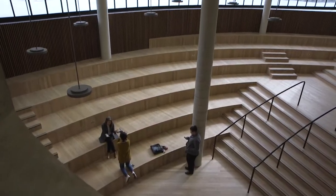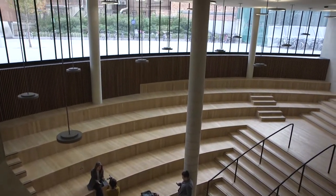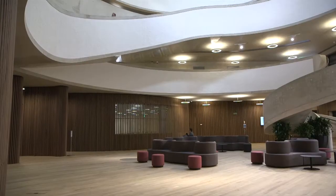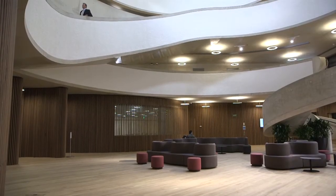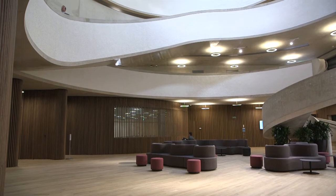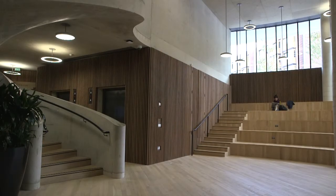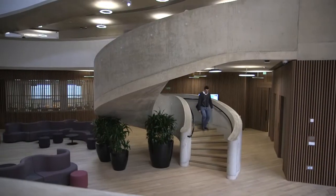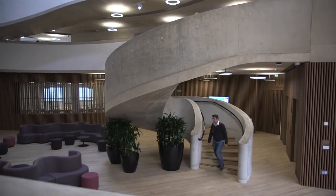The core values of the Blavatnik School of Government emphasise transparency, communication and exchange. We felt this should be reflected in the main heart of the building — the forum space behind me. We wanted the forum space to feel light and open, with a soaring quality, but also to have a solidity and depth of material.